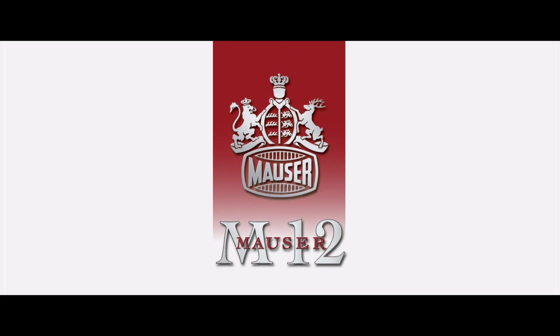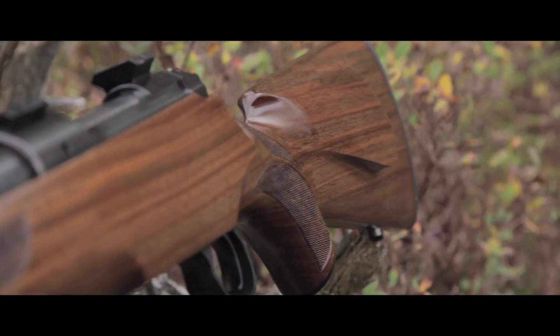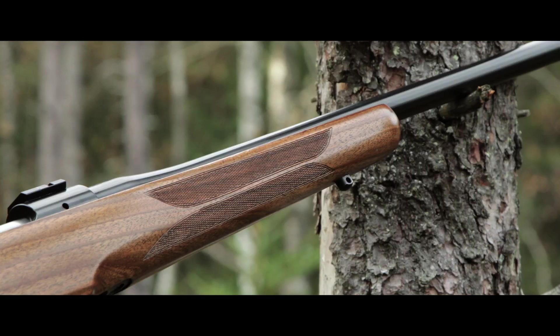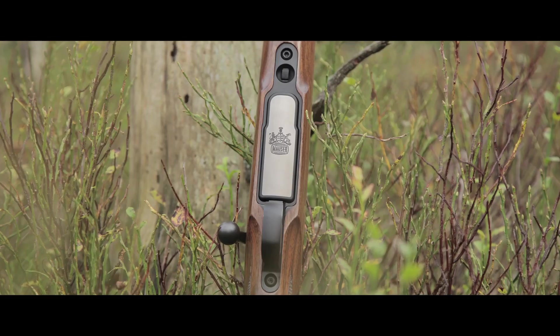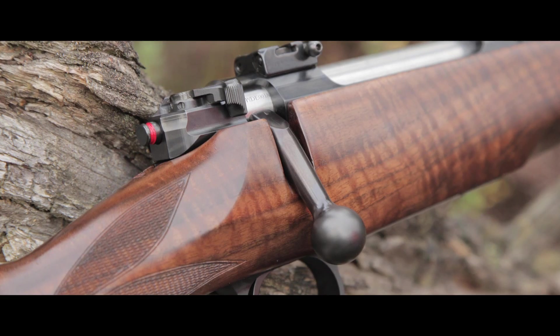Success in hunting is deeply rooted in the nature of Mauser. The Mauser M12 has it all: strength, style, and all functions that guarantee consistent, reliable performance in tough conditions.